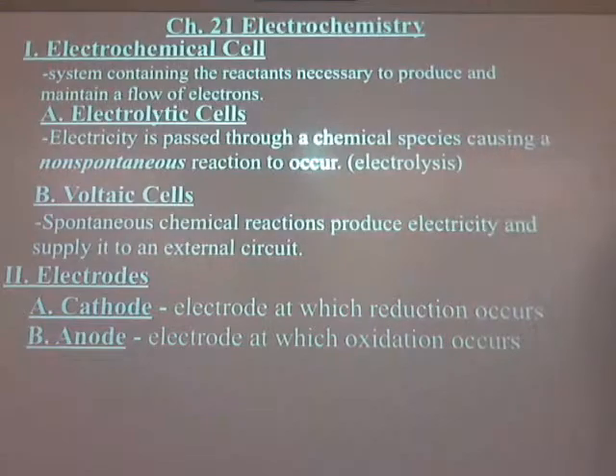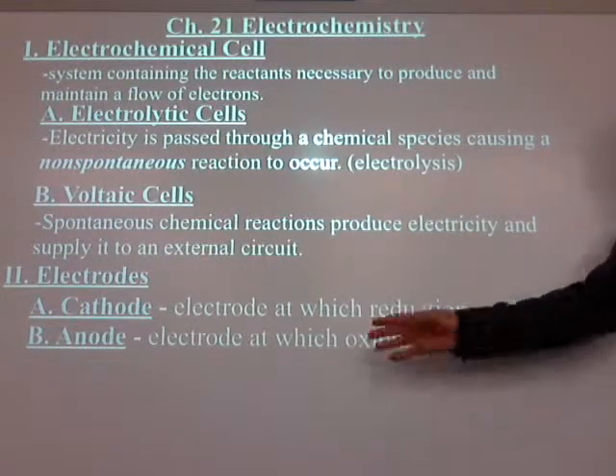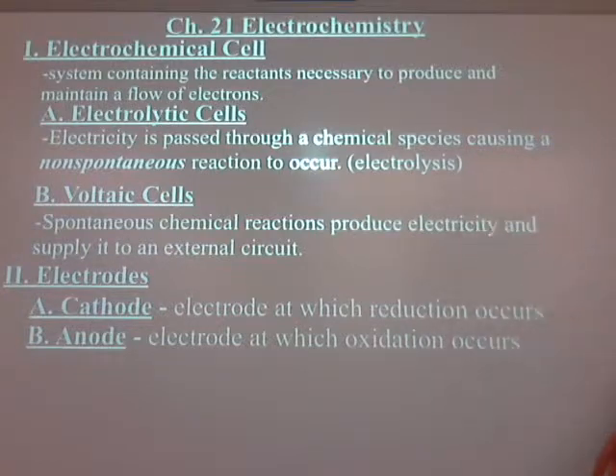The part I hate about electrochemistry is that every year I have to really think about it — most things I could teach in my sleep. The cathode and anode are consistent: reduction occurs at the cathode, oxidation occurs at the anode. What's not consistent is whether it's positive or negative, depending on if it's an electrolytic or voltaic cell.